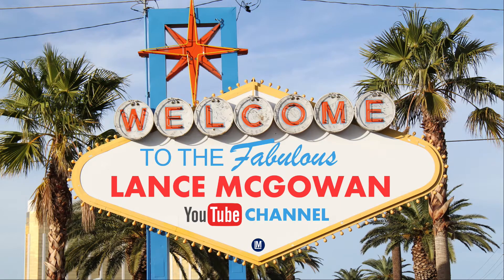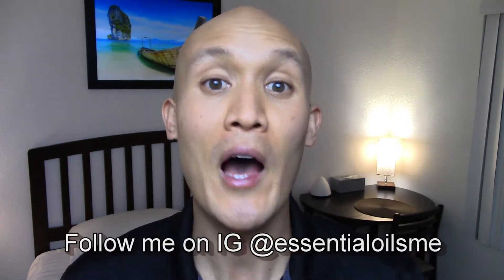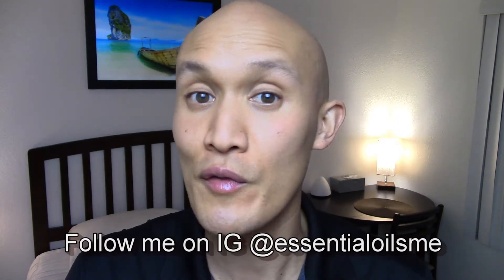How do you use the $2,000 stimulus check and credit cards as an essential oil entrepreneur or wholesale customer? This is Lance McGowan with Essential Oils Me, and today we're going to cover how you can utilize the $600, $1,400, and/or $2,000 stimulus check, as well as responsible use of credit cards and their cashback rewards as an essential oil entrepreneur or wholesale customer.